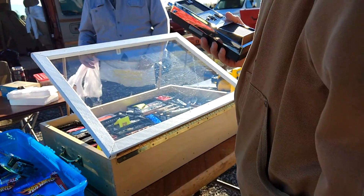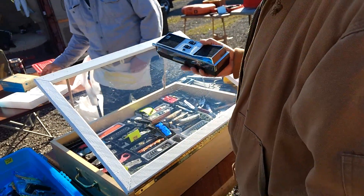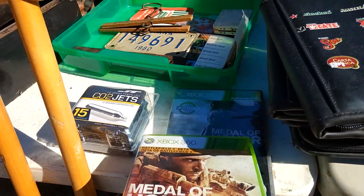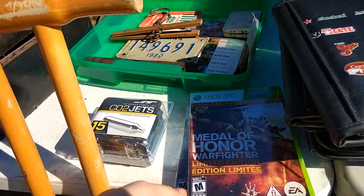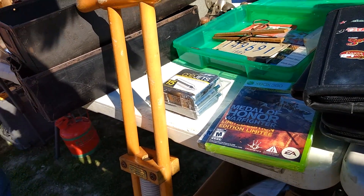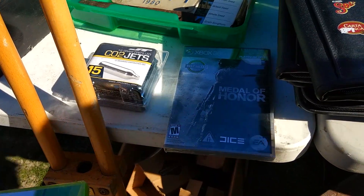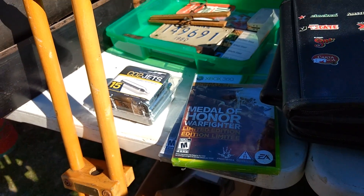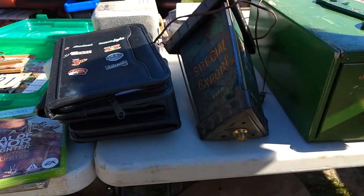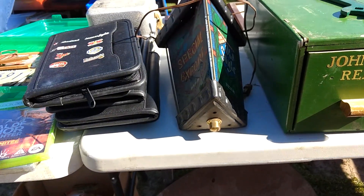I bought some antennas — five bucks for both of them. I also asked about some Medal of Honor games — $10 for both brand new is actually not a bad price, but I already have them on PS3 so I was just asking out of curiosity.